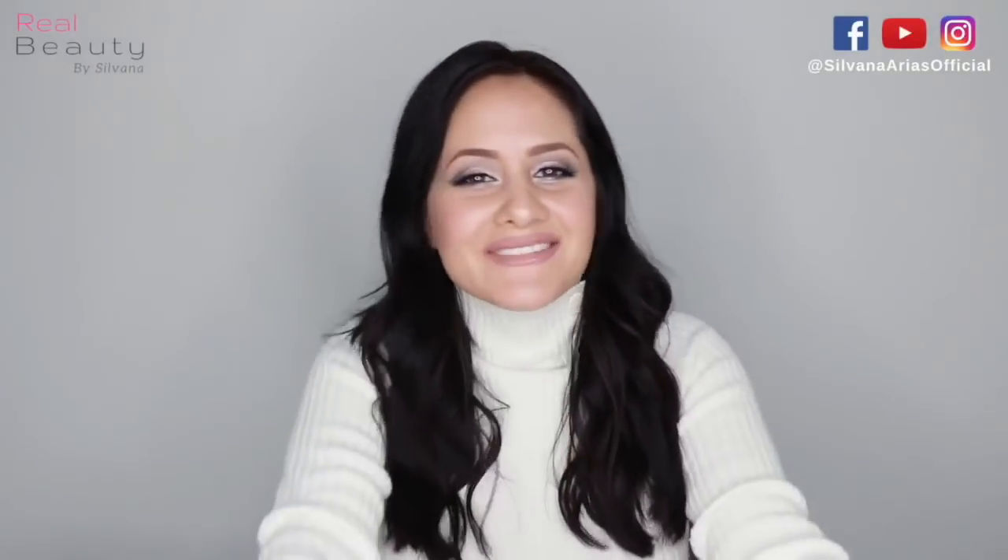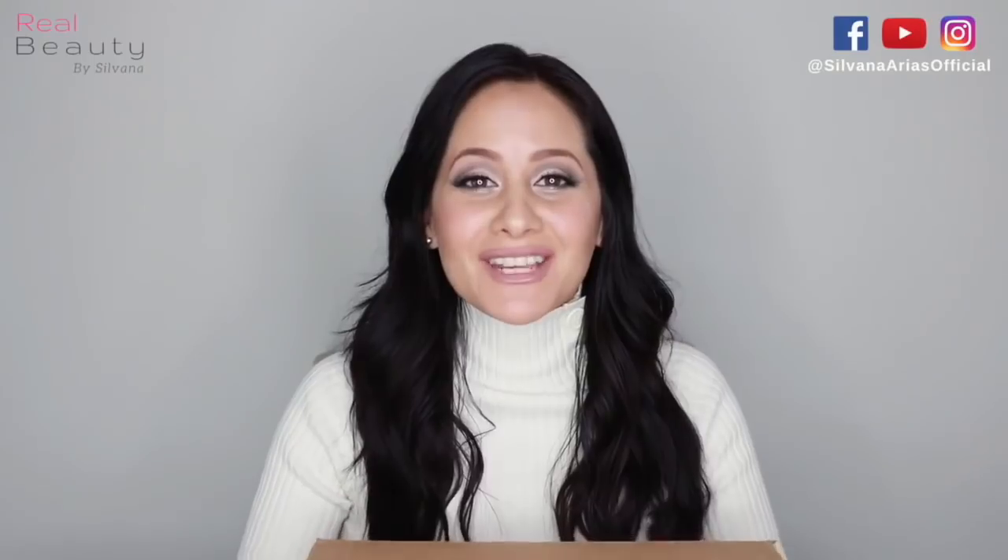I have to do it right now, oh my god, I'm so excited! Hi guys, welcome back to my channel. Today I'm super, super, super excited because I just got a box and I had to film this video right now.